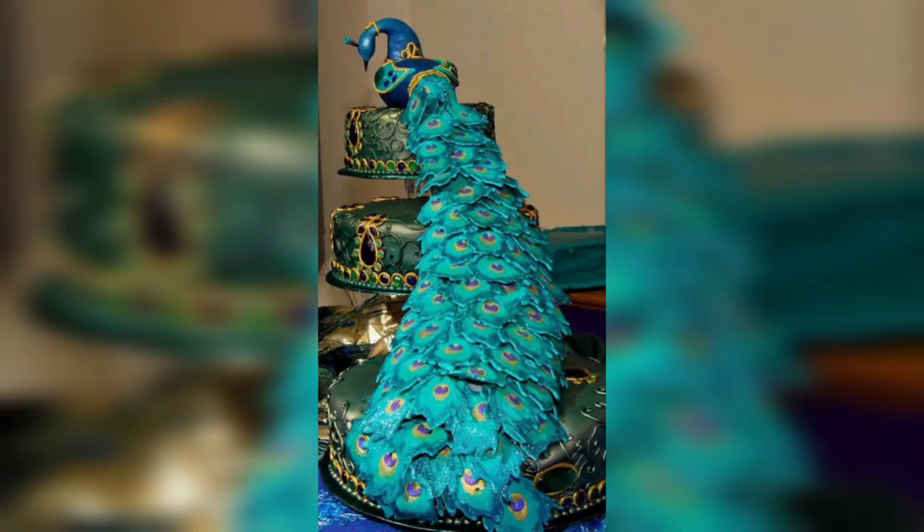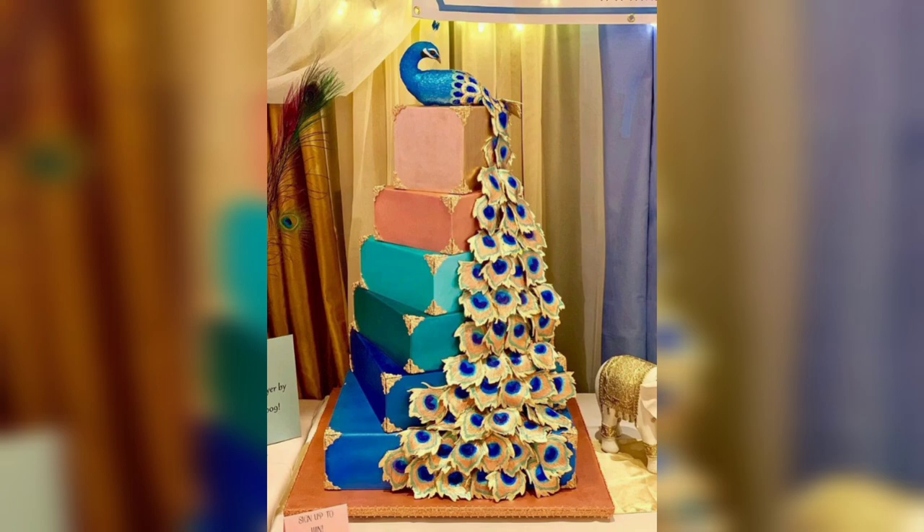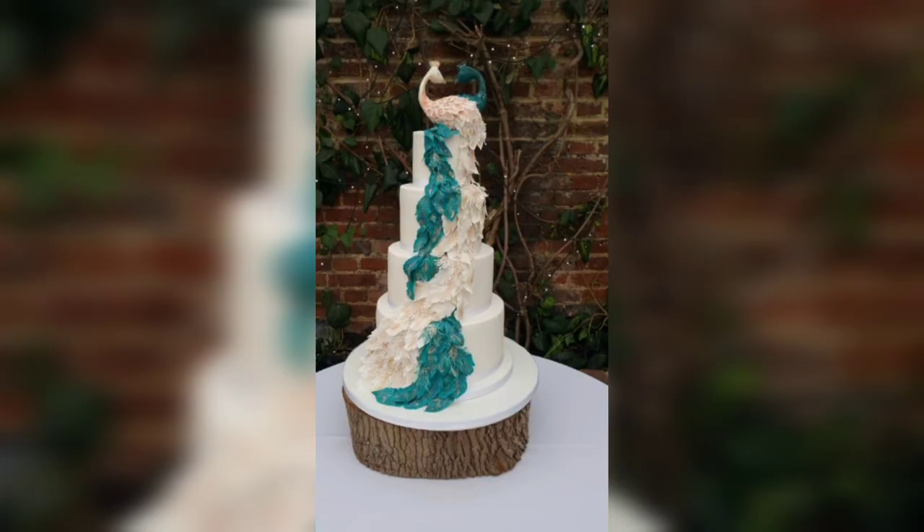Hi everyone, welcome to our YouTube channel. We will share with you perfect and amazing cake ideas, stunning top cake designs, healthy food ideas, and food tutorials. We have something for everyone. Today we will share with you incredible peacock feather cake designs and amazing cake ideas.